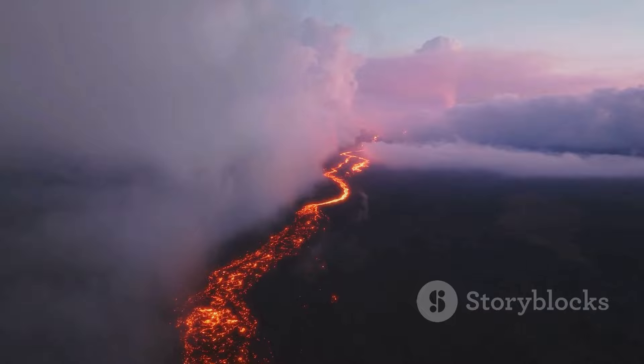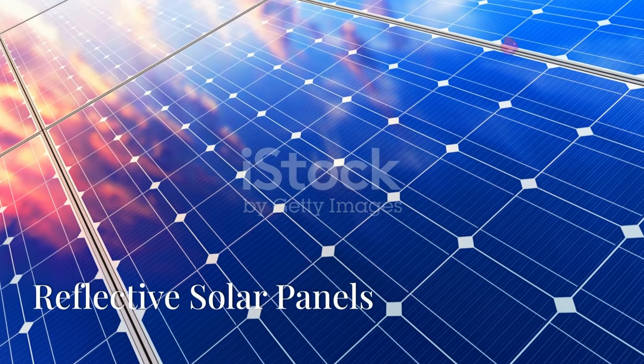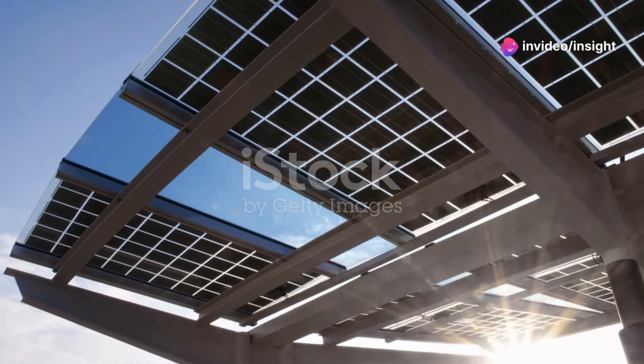These ideas, inspired by natural processes like volcanic eruptions, aim to cool the planet by reflecting sunlight.